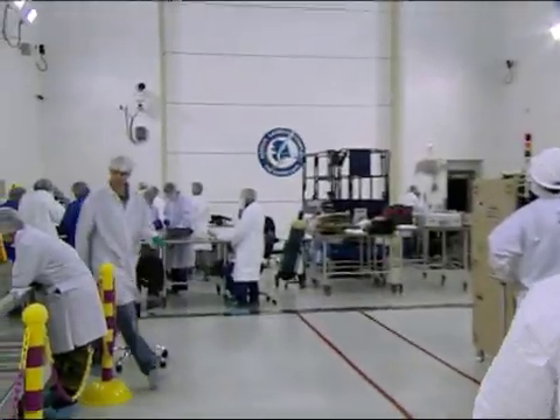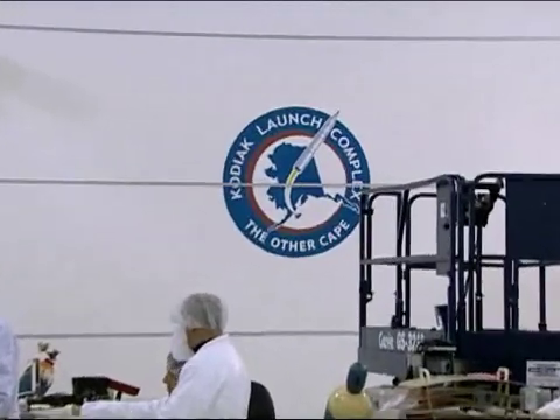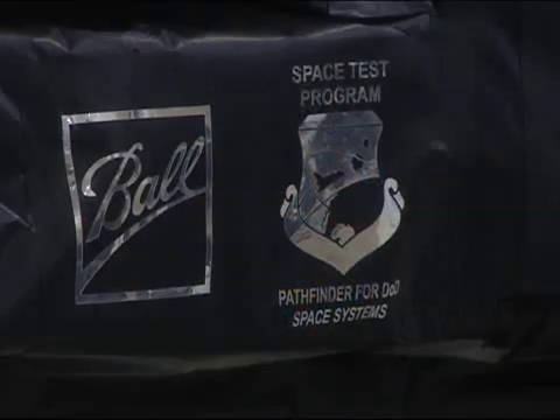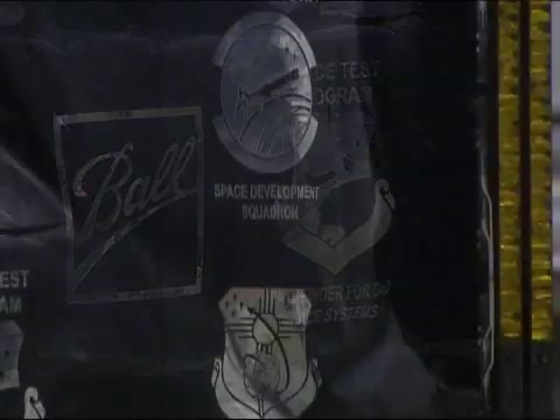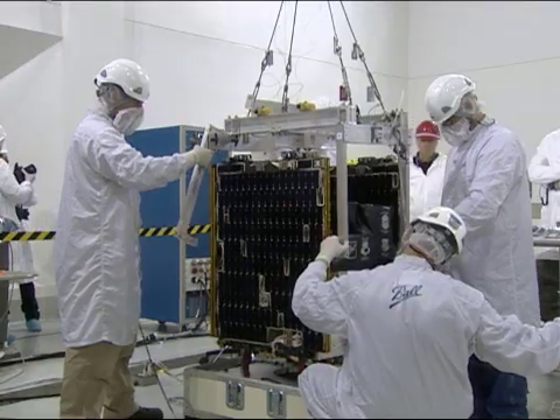The Department of Defense Space Test Program is responsible for research, development, test and evaluation missions. STP uses a wide variety of platforms to host space research and development experiments. Our Space Development Test Wing is actually commanding and controlling, from our R&D Operations Center out in Kirtland, the spacecraft that we're launching. So we really have a phenomenally broad scope for this mission.